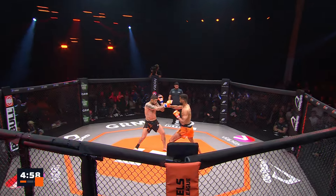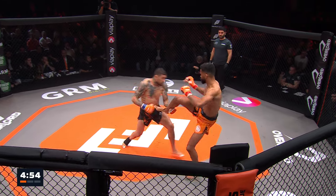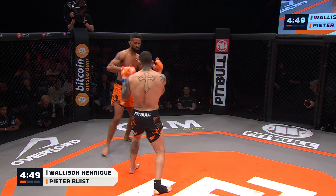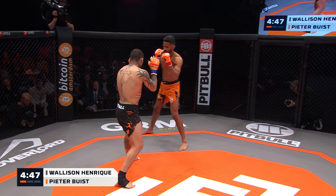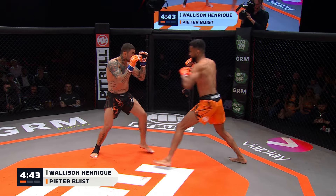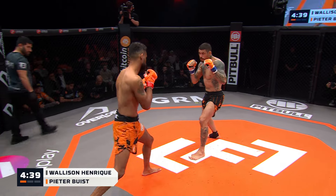There we go. Enrique explodes right away. There he comes in behind two jabs, catch and punch. Baez has got excellent movement, though. There's a good inside leg kick.